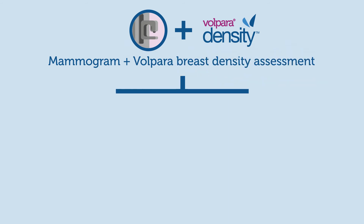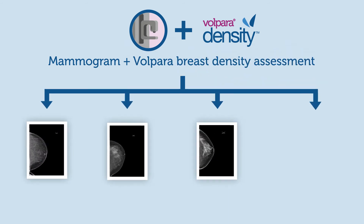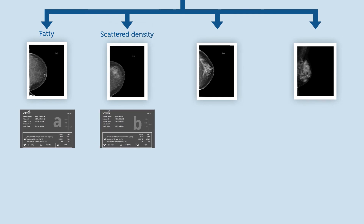Volpara Density helps radiologists provide the right imaging for the right woman, based on her breast density and individual risks.